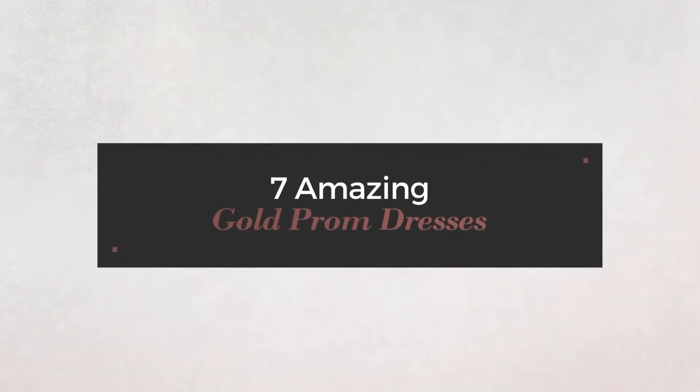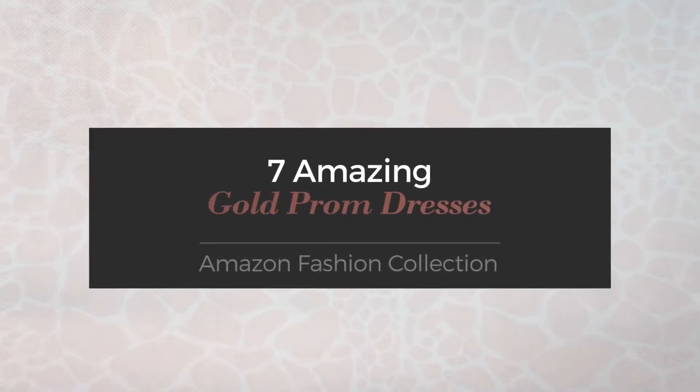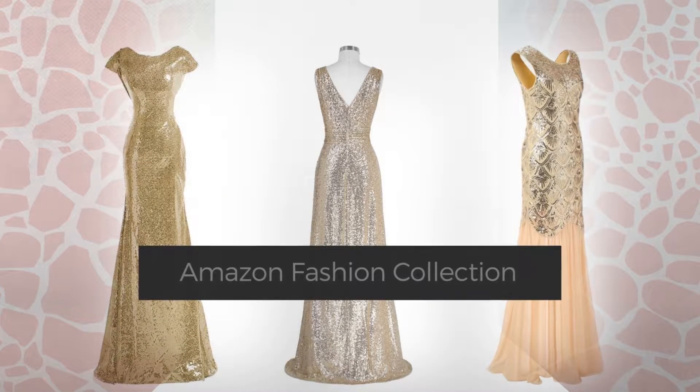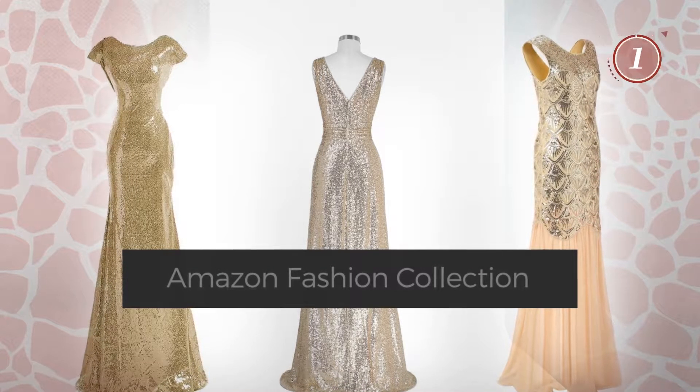7 amazing gold prom dresses, hand-picked from over 3,000 fashion designers' catalogues. At any time, click the circle and get the details about your favorite dress.